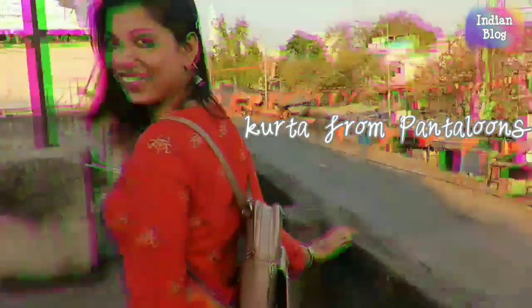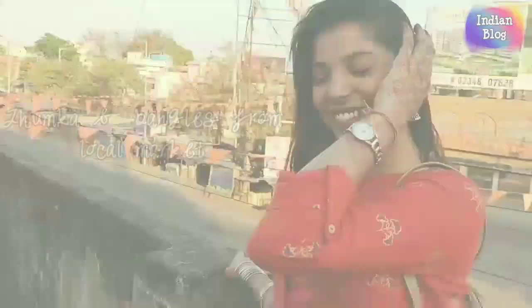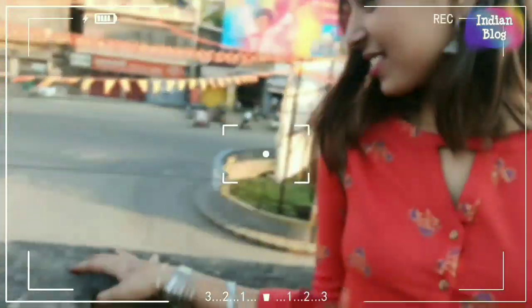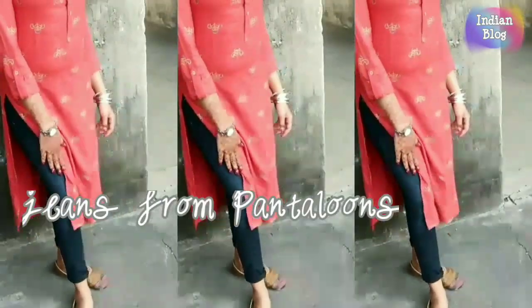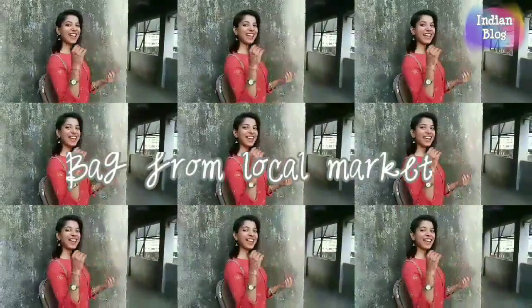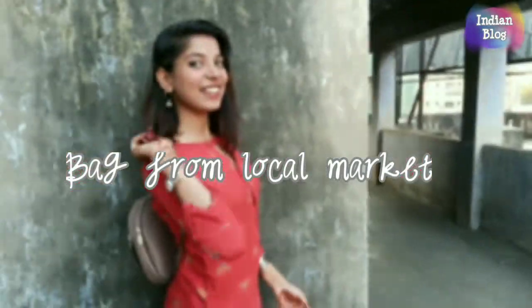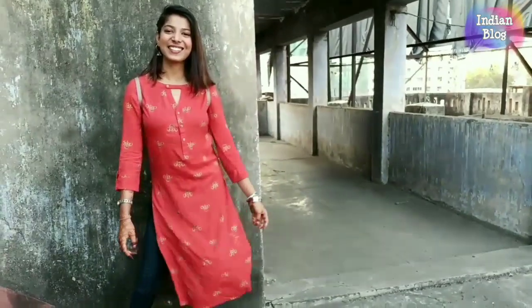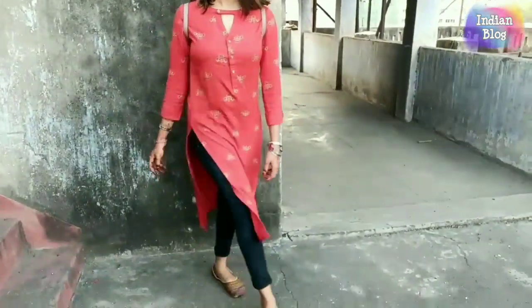Next is this simple light-printed orange kurta paired with ankle-length jeans. You can try any kurta with jeans and make it look like an Indo-Western outfit. I have styled this kurta with some bangles and jhumkas — a very decent look to carry. For footwear I selected a pair of traditional jutis, but you can also try heels or sneakers — both will look good.